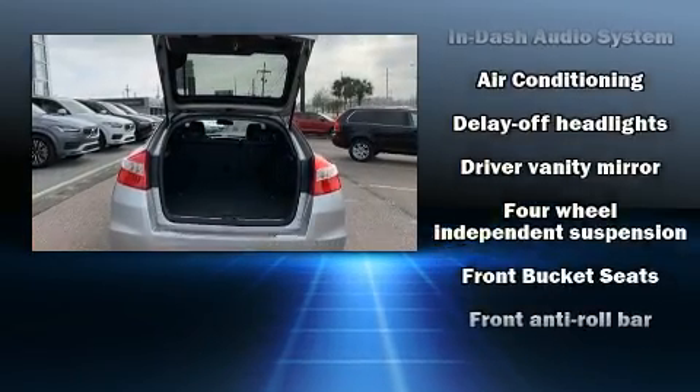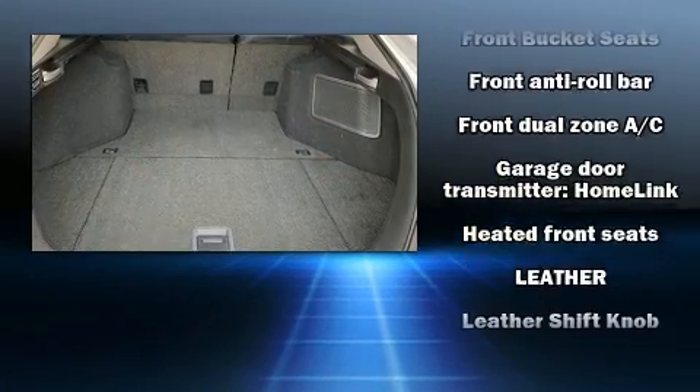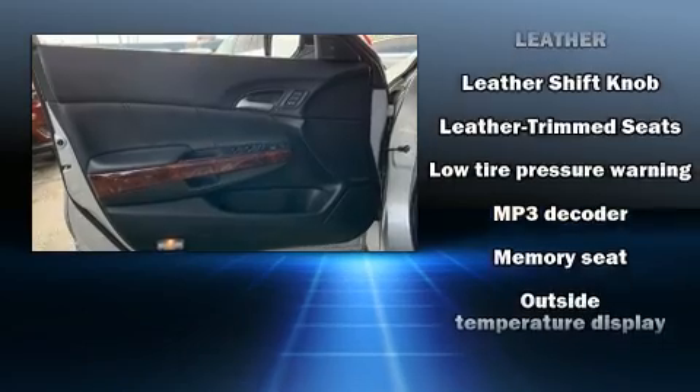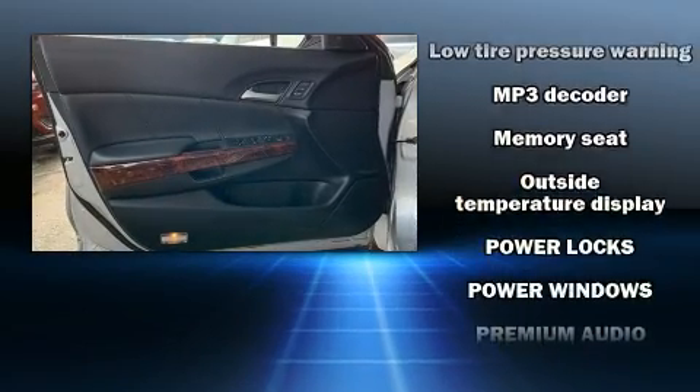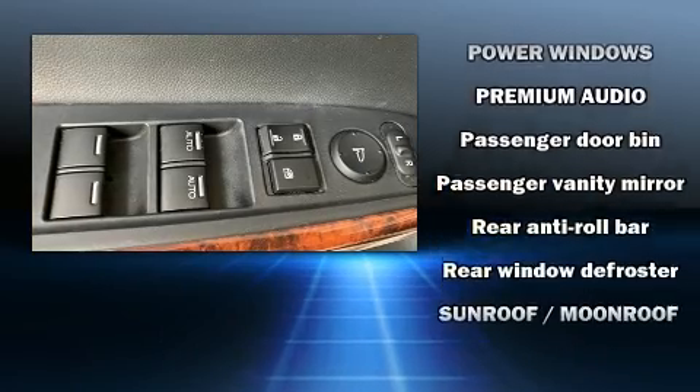Honda ensures the safety and security of its passengers with equipment such as dual front impact airbags, head curtain airbags, traction control, brake assist, anti-whiplash front head restraints, a security system, and four-wheel disc brakes with ABS.